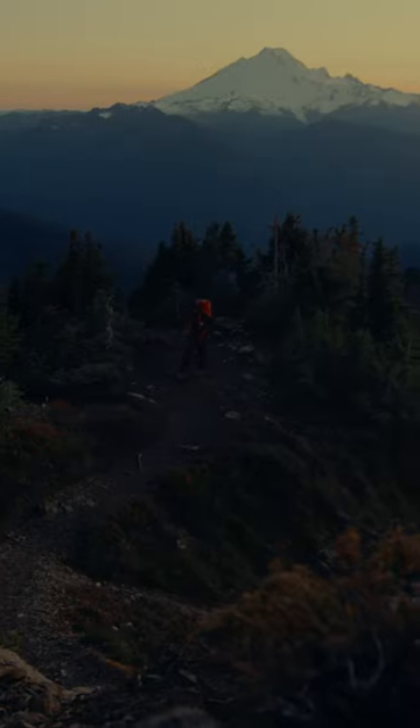My name's Lucas, and this is the life of an adventure photographer. Whether I'm out early in the morning or up late at night, I'm always chasing the light.